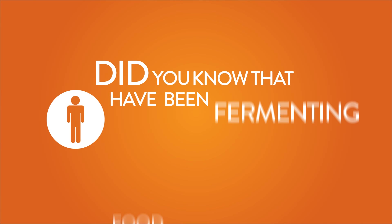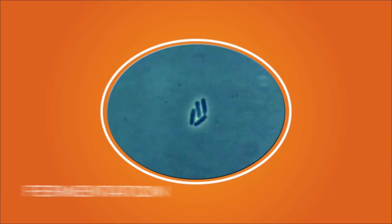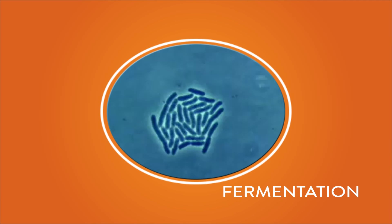Did you know that humans have been fermenting food and drinks since Neolithic times? The simple process of fermentation led to the booming interest in microbiology during the 1800s, and it has been advancing ever since.